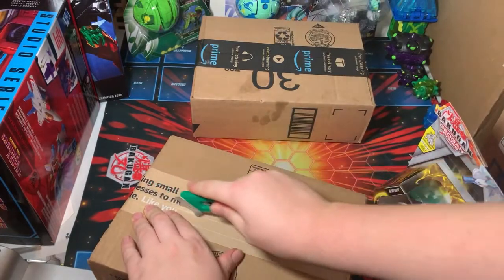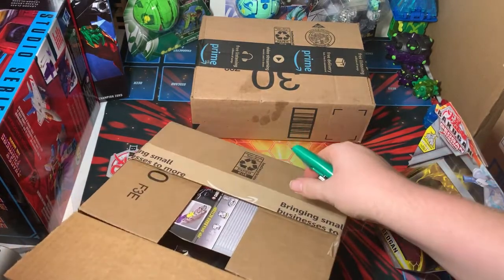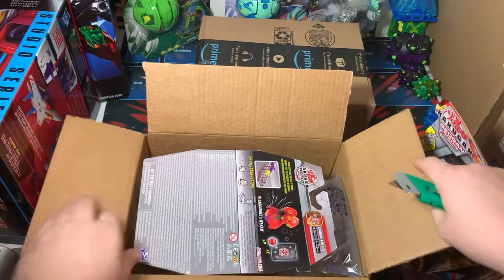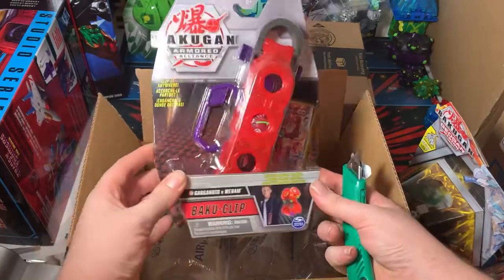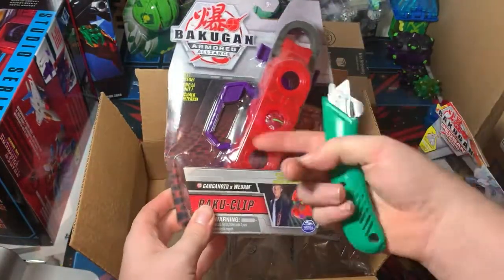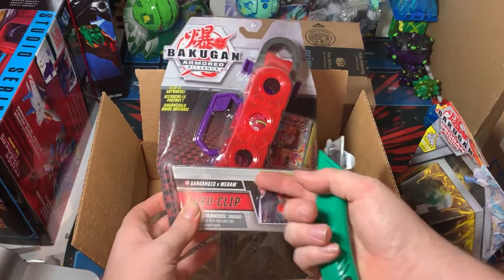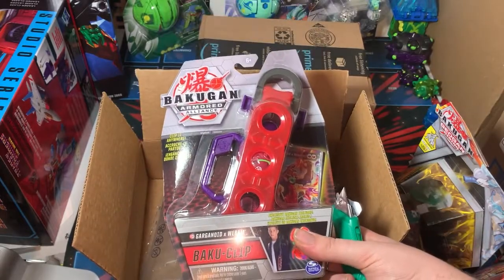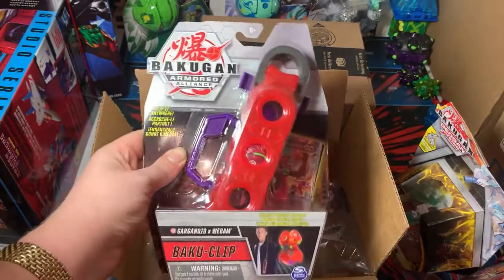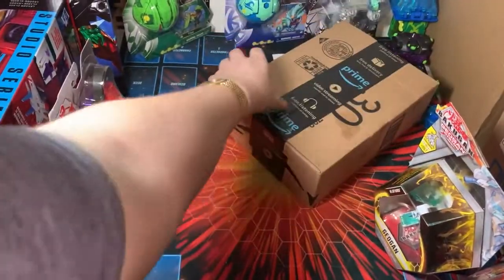One of the other packages is something I've been meaning to get for a long time and never got around to — it's this Pyrus Darkest Baku Clip with the Pyrus Darkest Gargonoid Extreme Fusion Bakugan. This was supposed to be a Toys R Us exclusive. I've only seen it pop up on the website maybe twice. When I did order it once, they messed up and sent me the Hydra Spatrix one instead. It was only really available on Amazon, so I finally got it.